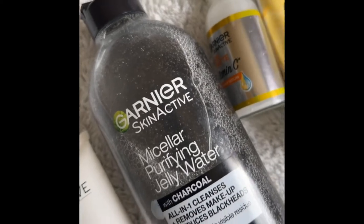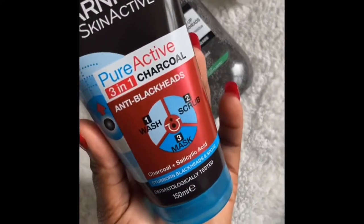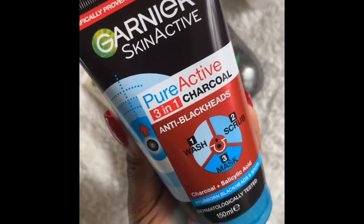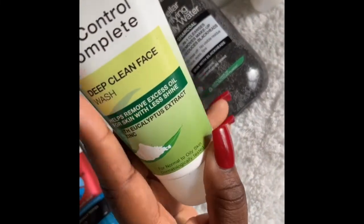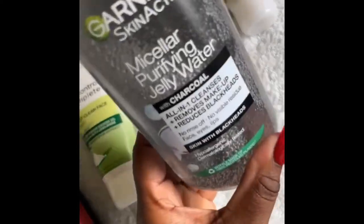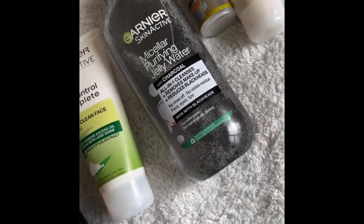Let me quickly recap the products I used in the video. The first one was the 3-in-1 Charcoal — I love it so much, and I don't use it every day like I mentioned. Second was the Oil Control Complete Deep Clean Face Wash, and then I went in with the Micellar Purifying Jelly Water.